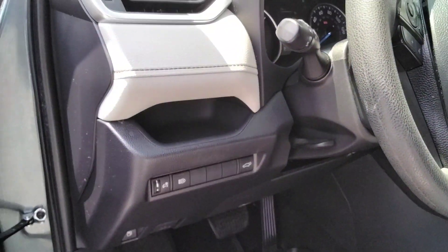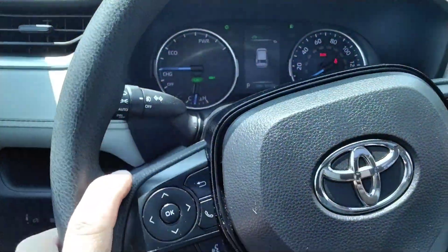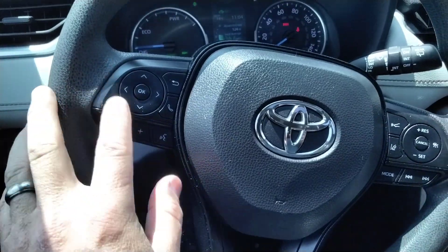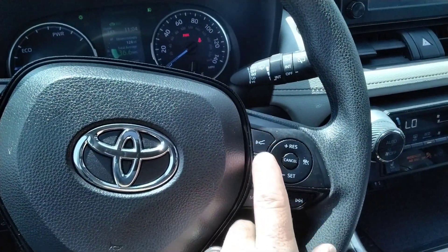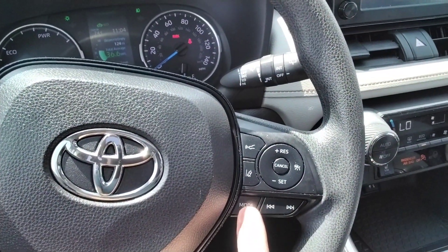We've got the power hatch. Audio controls are right here on the left side of the steering wheel, and we've got the cruise control here. It does have the radar cruise and lane keeping. You can change up the mode for the radio.